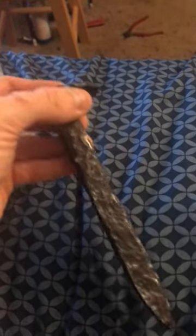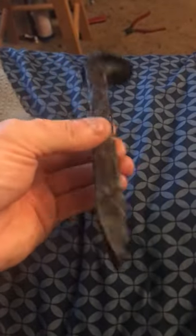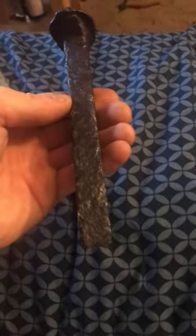If anybody has any questions about this old Atlantic Coast Line railroad spike, let me know. See you guys later!